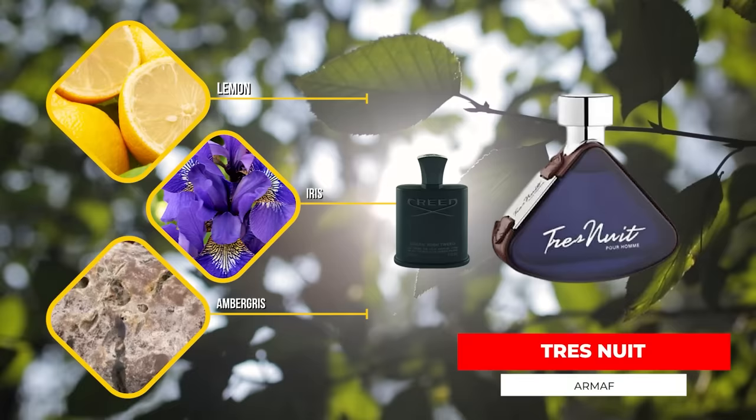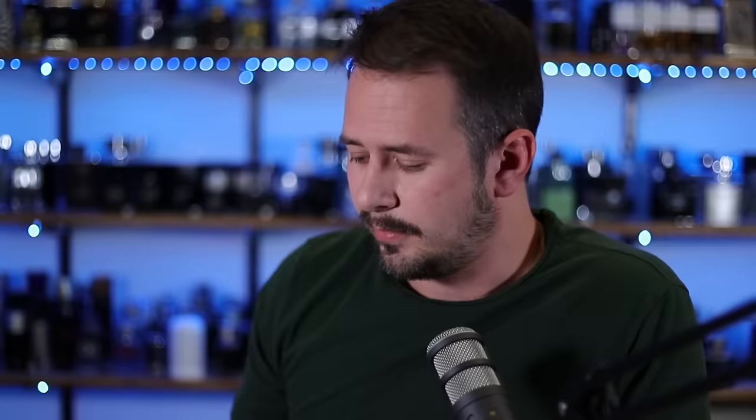Then there's the original Club de Nuit Man, which is a clone of Paco Rabanne's One Million. I probably wouldn't go for that one — I'd go Halloween Man if I'm looking for an alternative to One Million and don't want to spend much money. Then there's Club de Nuit Urban Man — that one's not great. We also have Armaf Trey Nuit, which is a take on Green Irish Tweed from Creed. This one is very solid, especially for the price. My wife actually likes the way this one smells quite a bit — good amount of sweetness in there. Trey Nuit is worth checking out.